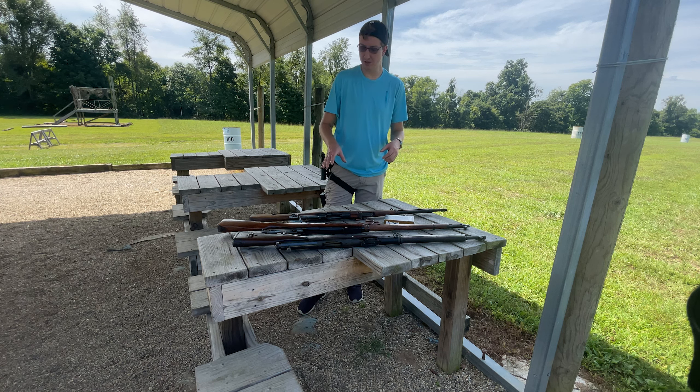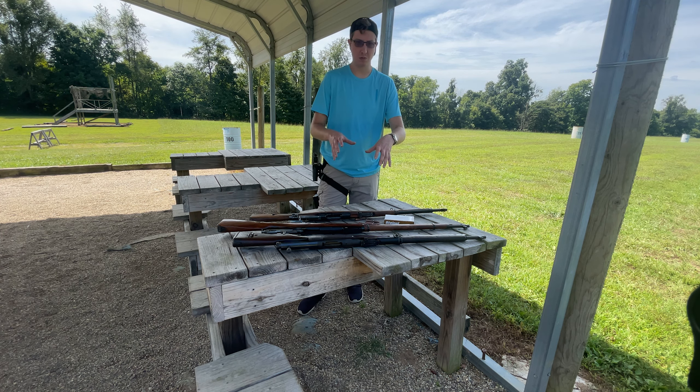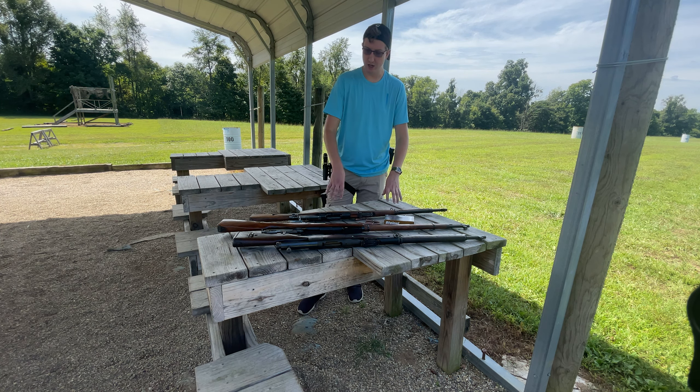Hey guys, what's up? Welcome back to another Minuteman video. Today I wanted to do something a little bit different than what I normally do on this channel, which so far has been just shooting semi-automatic rifles at targets the whole entire time.